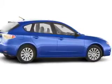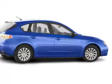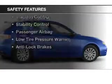Keyless entry, an MP3 player, air conditioning, and power windows. Safety was made a priority with these features.